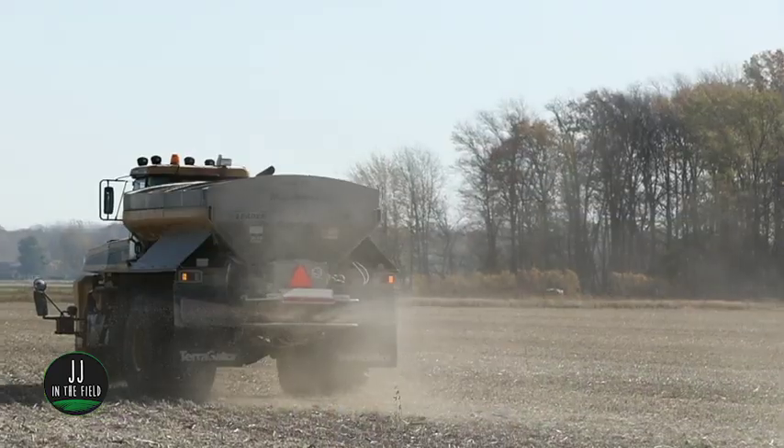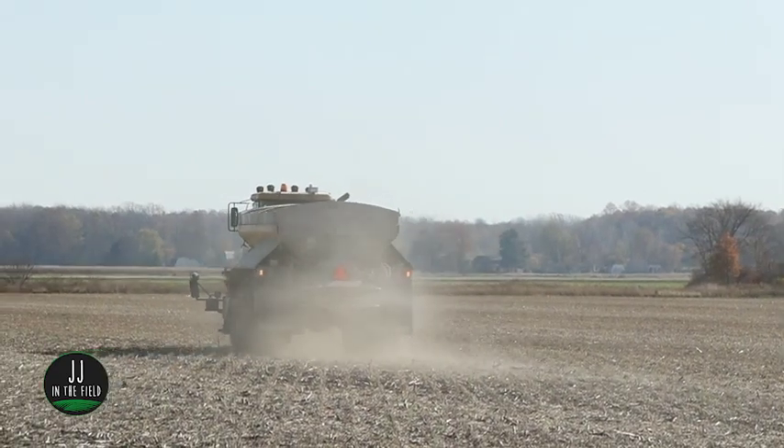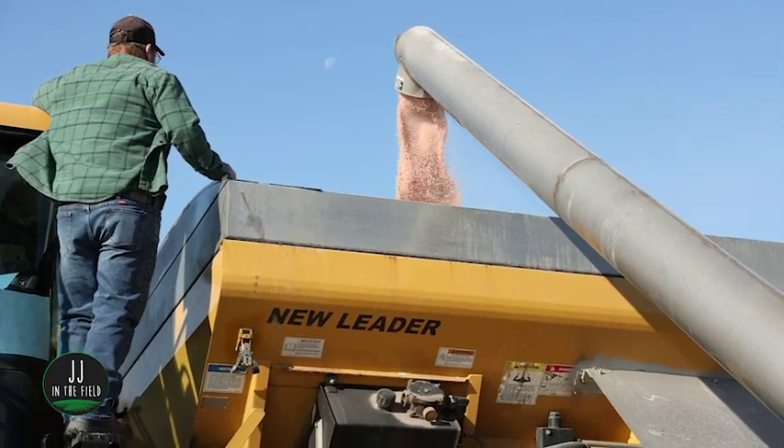If you've ever had any questions whether or not it's worthwhile to fertilize your wheat in the fall — university recommendations support the importance of fall fertilization. Not only does the nitrogen help early season vigor, but phosphorus is very important for early season rooting and plant health. Potassium, of course, is important in helping that plant deal with stress and with amino acid production and others.